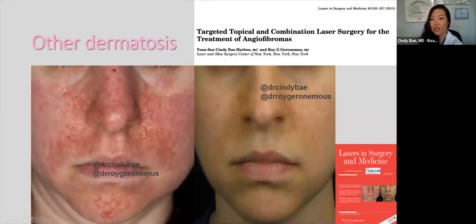We treat other dermatoses as well. This patient has tuberous sclerosis, and with this diagnosis, you can develop little bumps called angiofibromas. Dr. Geronimus and I treated this patient combining Fraxel CO2, pulsed dye laser, and electrocautery to target these little bumps. We were very excited to get the cover of one of our journals based on this work.